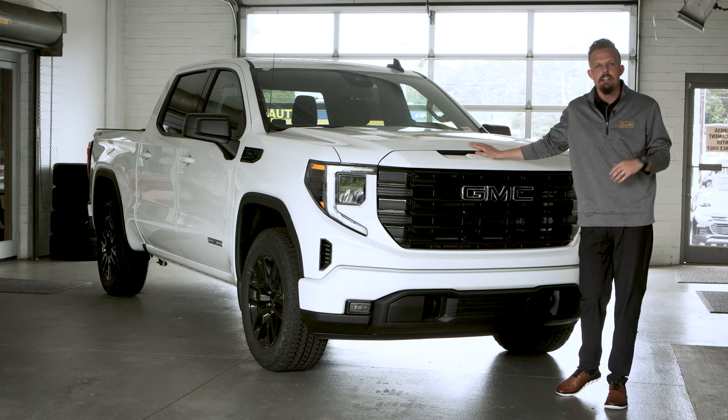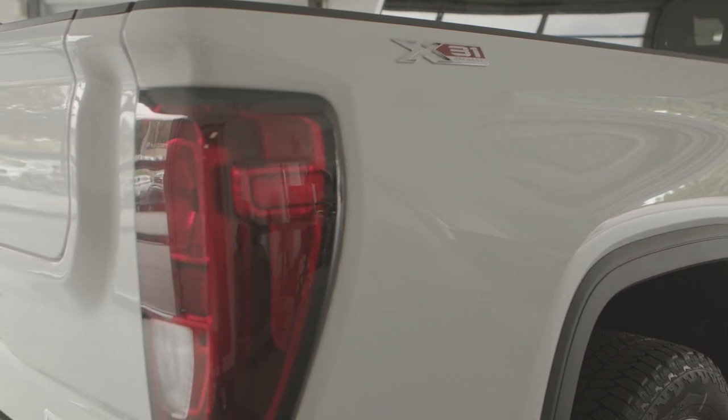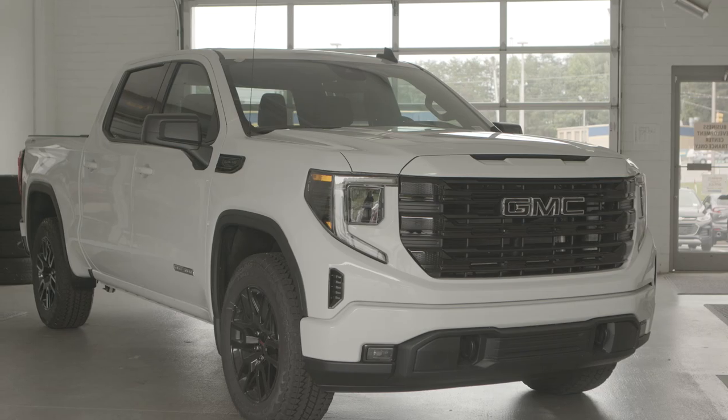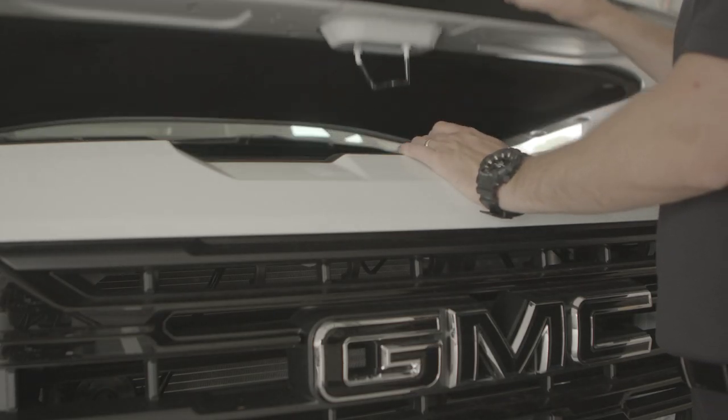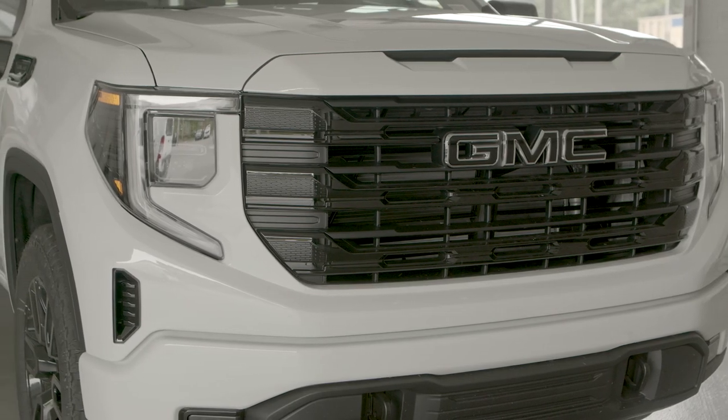This truck comes in under sticker price right now. It's not going to last long, so come out and shop our selection today. We'll see you next time.